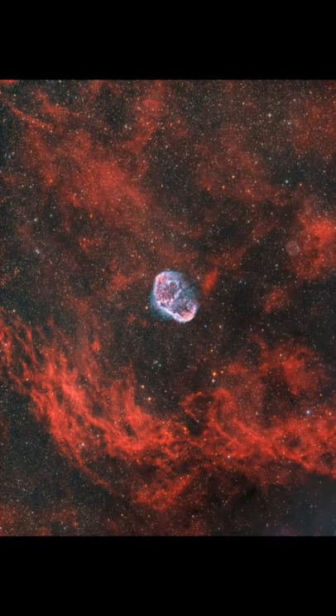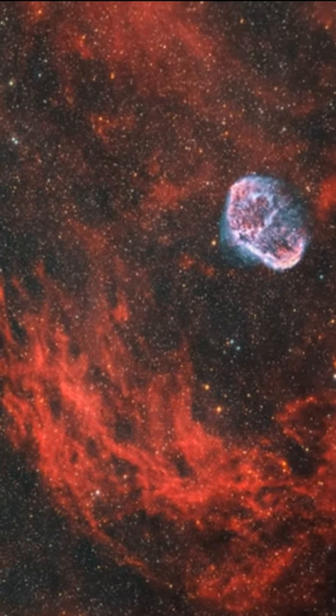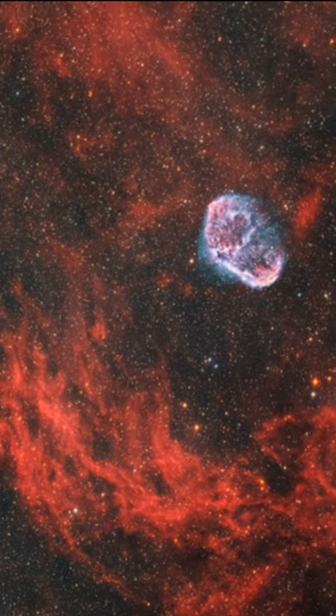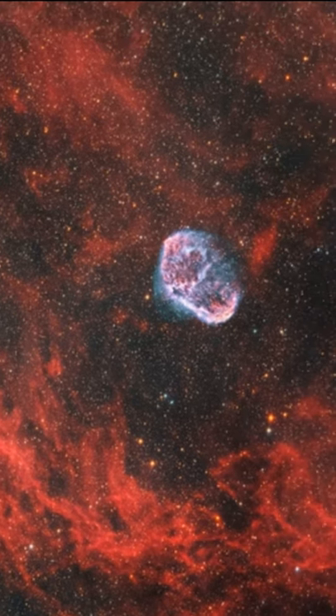Here's how it looks with my Celestron Rasa Telescope. I don't have as much magnification with this telescope, but because I'm farther away, I pick up a lot of extra nebulosity around the nebula. I even captured a little soap bubble nebula nearby.